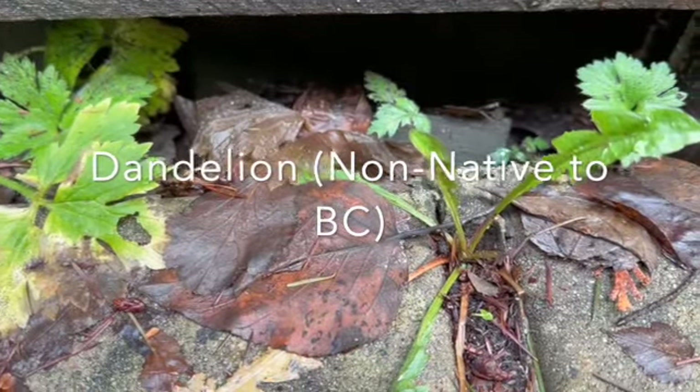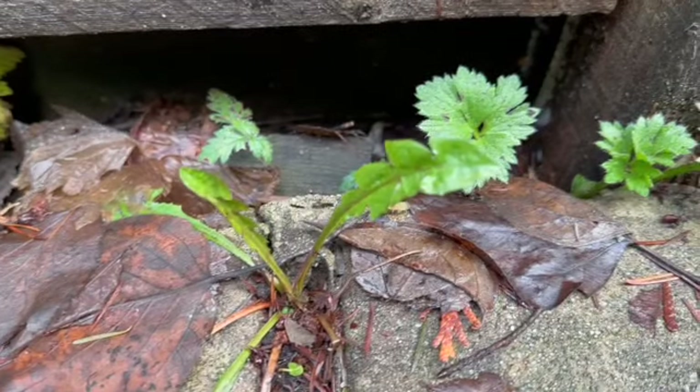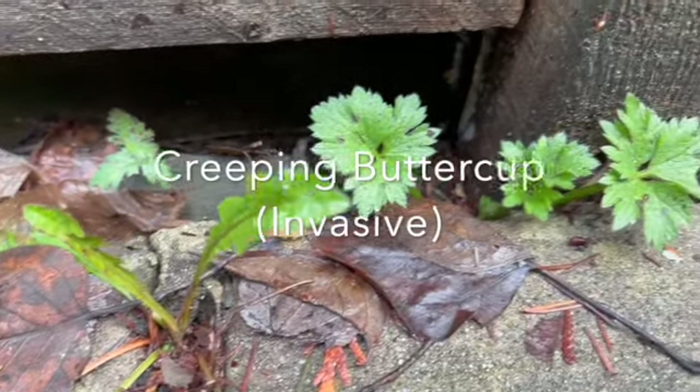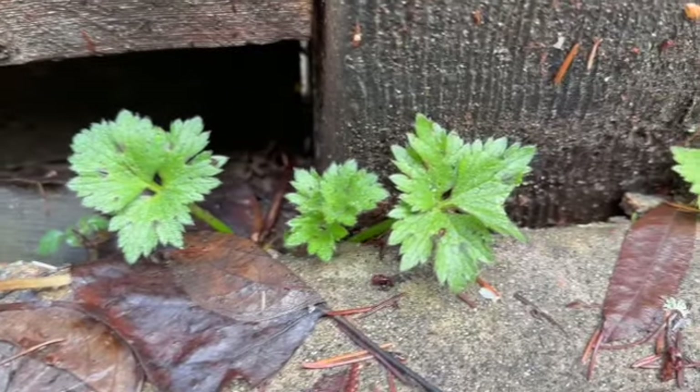On the sidewalk area we found some dandelions which are non-native, not technically invasive here in BC, but right beside it is the creeping buttercup which is invasive as well as poisonous if ingested.